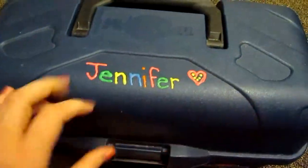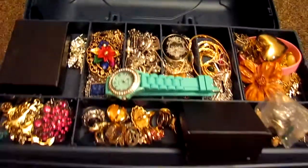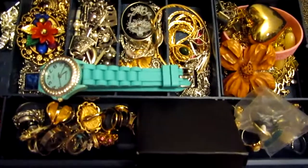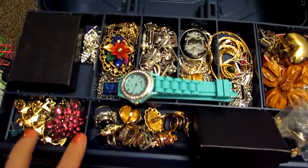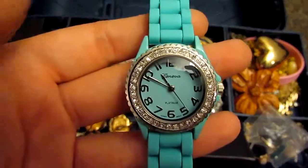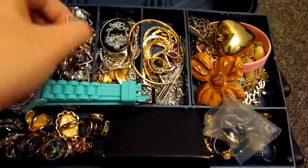Here's what I keep my jewelry in — I just decorated it. My roommate had one like this, so I put my name on it to make it more personalized. Here's the top layer — up here I keep the stuff that I wear most often. And here's my jelly watch that I got recently — I just love the color.